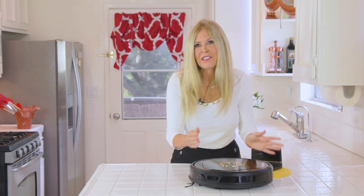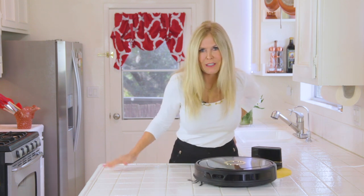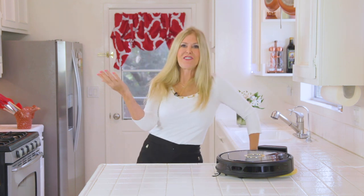There are also controls on top. You can turn her on with those, or you can have her go back home and start charging. Going back to the charging station. Charging — just like that.